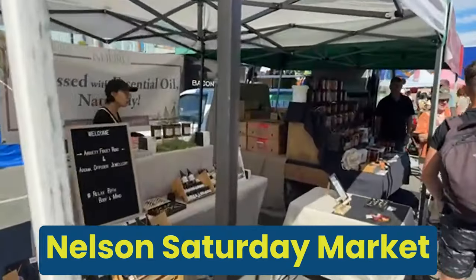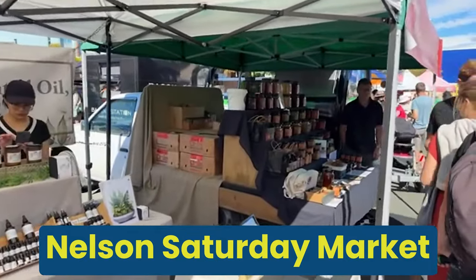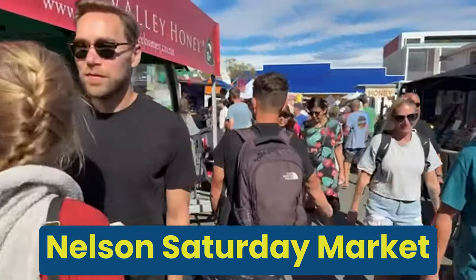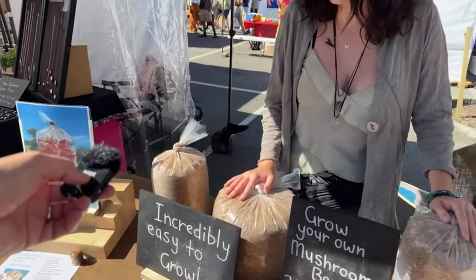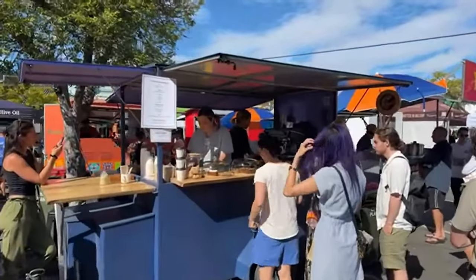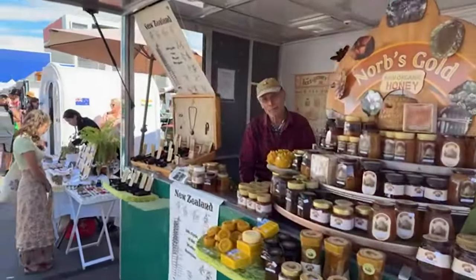The Nelson Saturday market has a wonderful local vibe. It goes from 8 o'clock in the morning till 1pm every Saturday throughout the year. At the Nelson market you'll see a diverse array of local crafts, fresh produce, delicious food and unique handmade goods. Plus you'll be able to kick back and enjoy live music in a great community spirit.